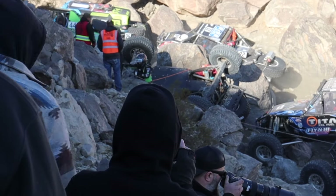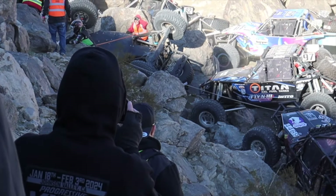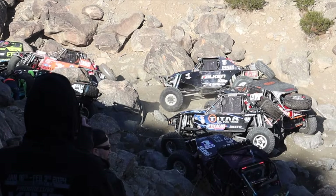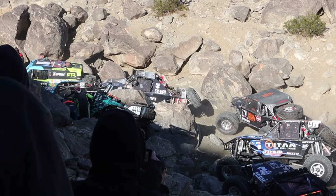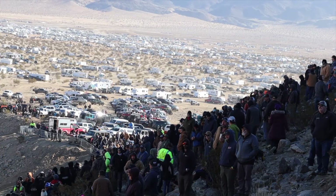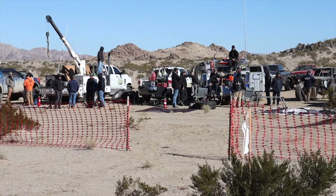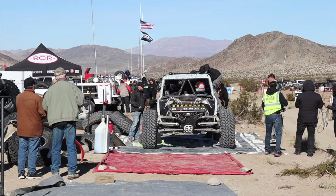At this point you have one car broken down on the right line and everybody's trying to get around. Drivers start getting anxious, and this results in another person tipping over on the left line. Now there's only one line open and drivers have to get through the middle line. Imagine being upside down trying to winch yourself back over as these thousand horsepower cars are driving inches from you — that could be a pretty stressful situation.